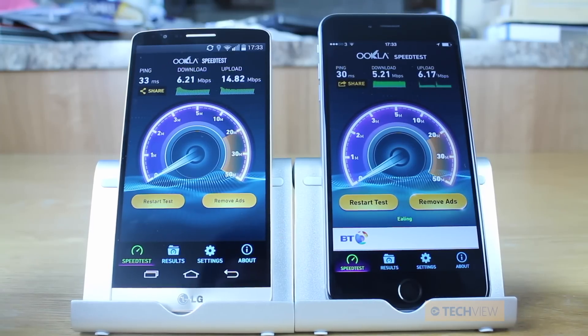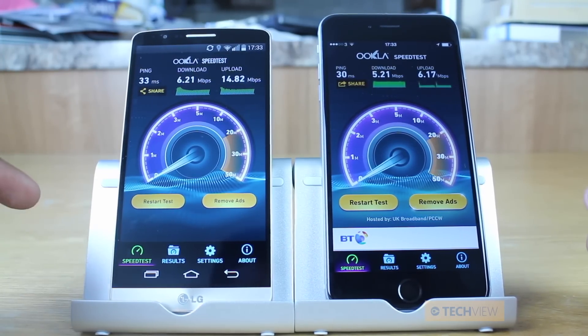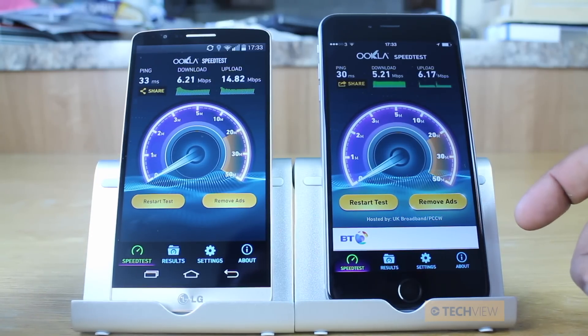And there we have the result. You may not have noticed this when we were speeding up, but the speed test for Android is a lot slower overall than the iOS version. Nonetheless, let's look at the results — we've got both faster download and upload speeds on the LG G3 compared to the iPhone 6 Plus.